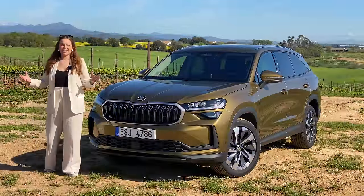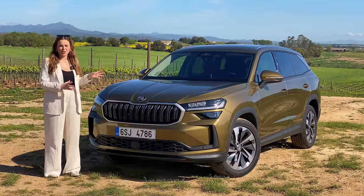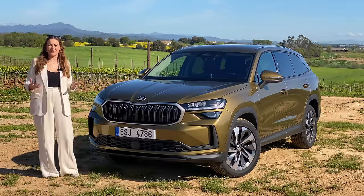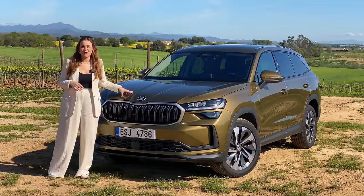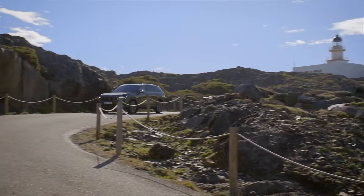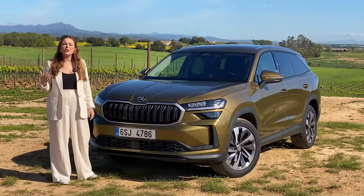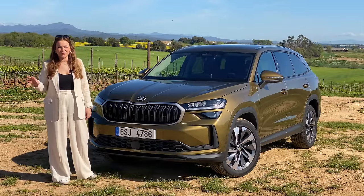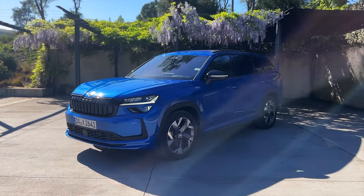What do you think about the colour? This is the Bronx Gold — it has a few different names. In this Spanish sunshine I think it looks quite spectacular, it's very sparkly and beautiful. Whether it will look the same in the rainy English weather, I'm not so sure. I've also seen this car finished in blue and red, and they're very nice colour combinations.